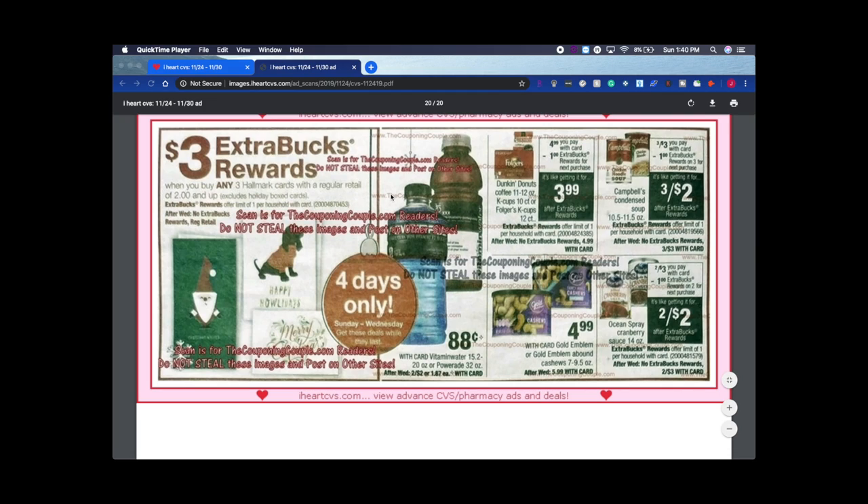88 cents on Vitamin Water. Dunkin' Donuts or Folgers K-Cups are $4.99 and you get back $1 in rewards, so $3.99 — that's pretty good for K-Cups, better than Walmart unless you're getting the store brand. Sometimes we also get rebates on these through Ibotta, Checkout 51, or Fetch. I'll also be doing a video explaining how those retail cash-back apps work — Ibotta, Rakuten, etc. — so leave a comment below if you'd like to see that.